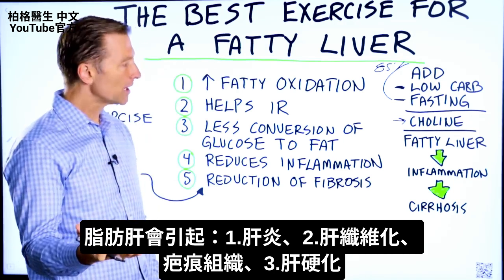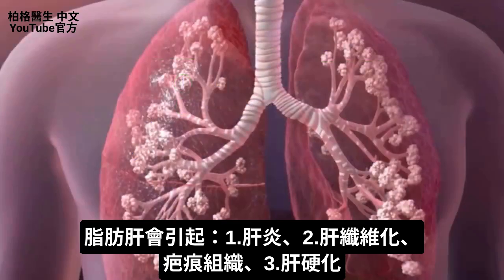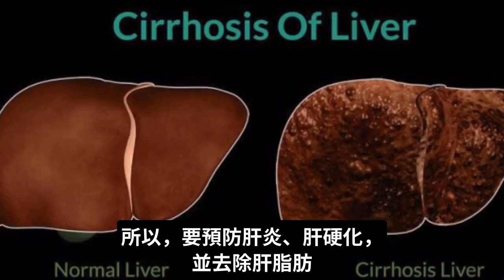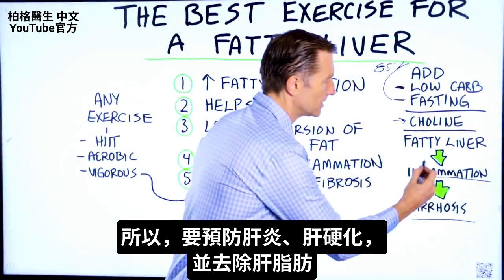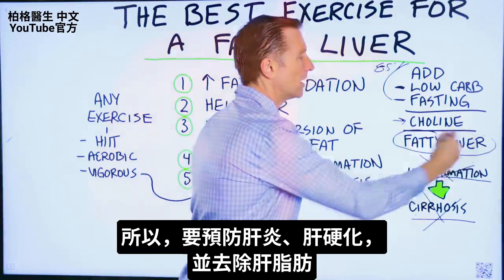The problem with fatty liver is that you're going to get inflammation, and that's going to create fibrosis or scar tissue, which will then lead to cirrhosis. So what we're trying to do is prevent inflammation and cirrhosis, and also get rid of the fat off your liver.